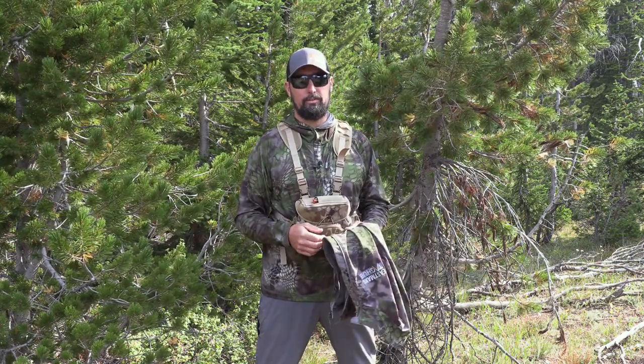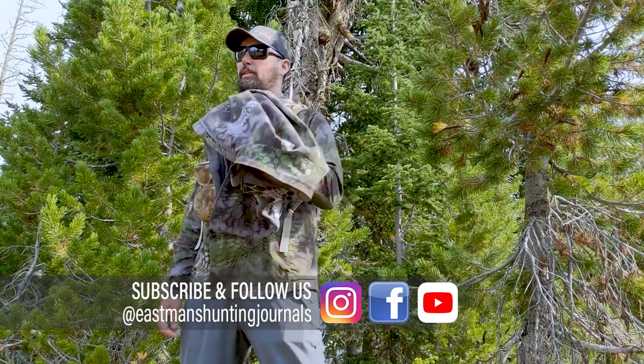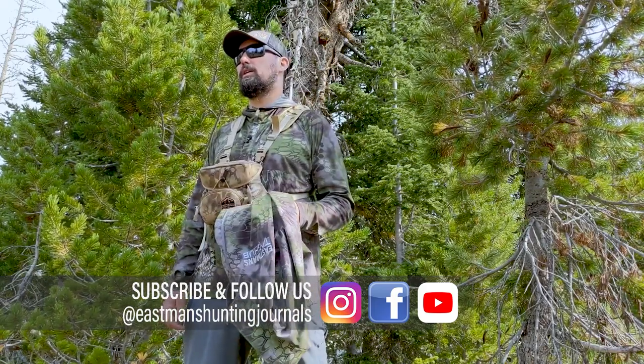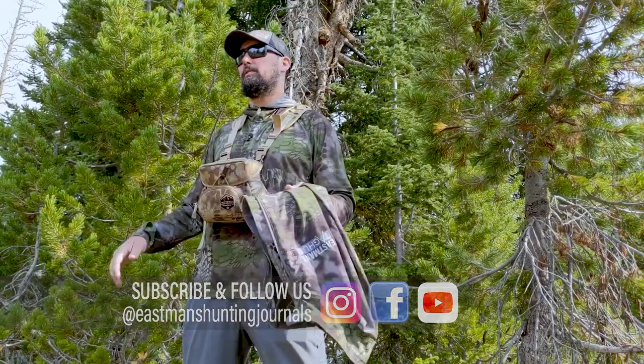Hey everybody, Brandon Mason here from Eastman's, and we're going to bring you a new review on a piece of Cryptic apparel that we're testing out and also show you how you can get one for free. Before we do that, go down and subscribe to our YouTube channel, mash that subscribe button, and turn on the notifications so you can get more gear reviews just like this each and every time we put them out, which is almost every week here at Eastman's.